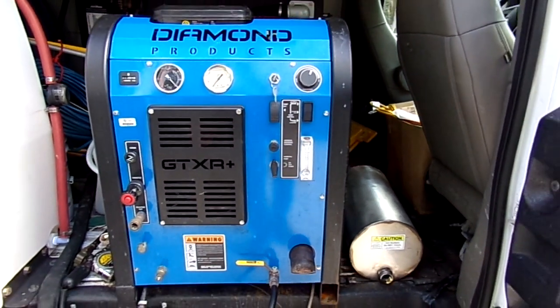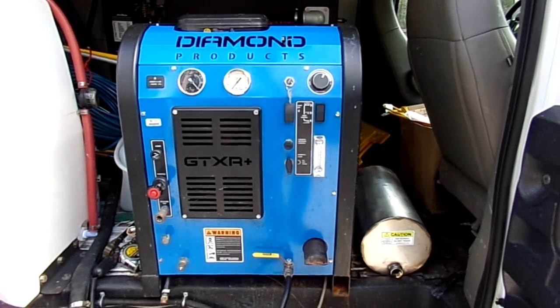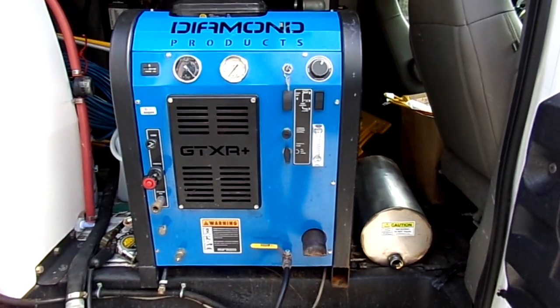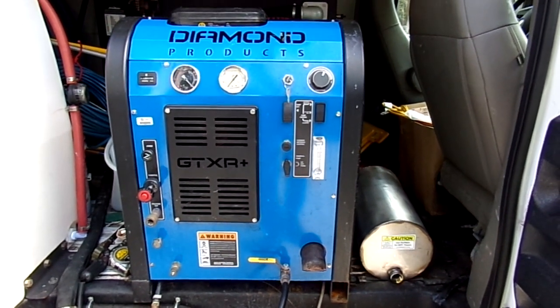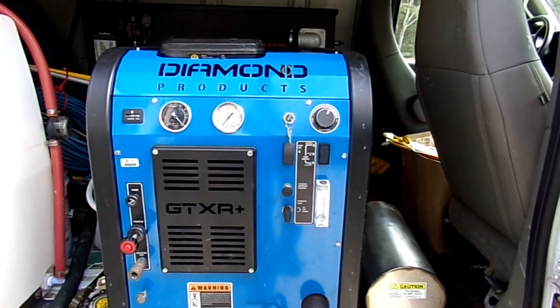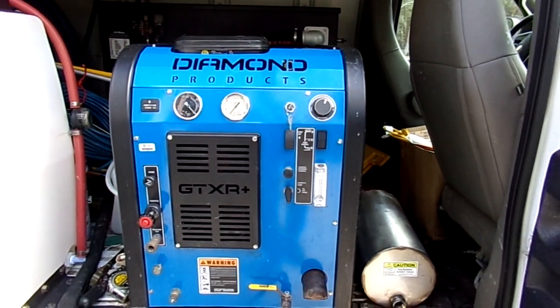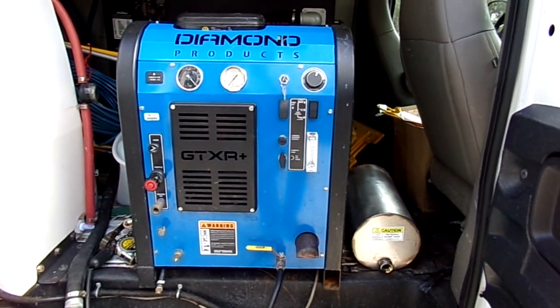Call us today at 727-505-2989, or look us up online at truckmountstore.com, available 24/7. There are also other informational sites you can check out. You'll find we're the best in the industry. Thank you.